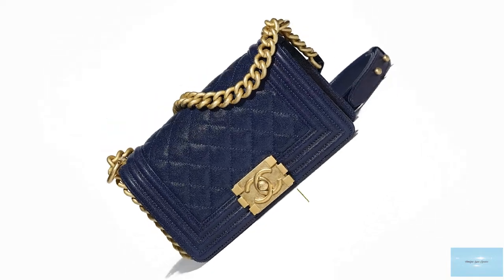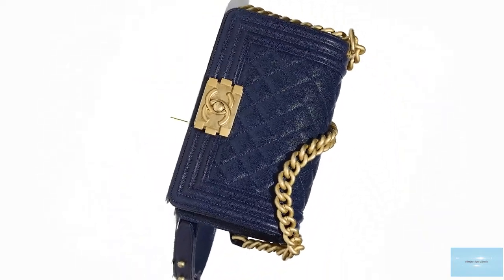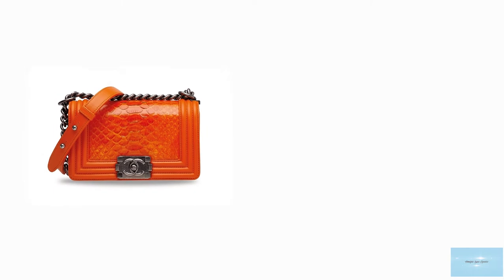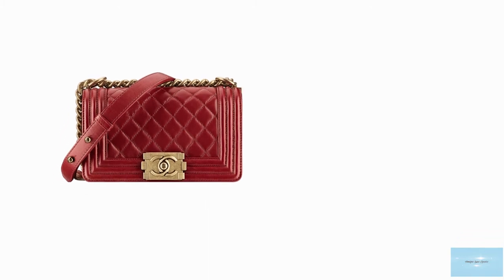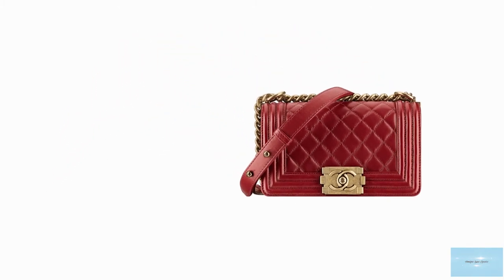The medium size tends to be the more popular as you get the best of both worlds — a little more space and convenient enough to carry daily. The Chanel Boy Bag is available in many versions and variations of leather, materials and hardware. Leathers commonly used are the caviar leather and the lambskin leather. Caviar leather has a textured surface which makes it a more hard-wearing leather.